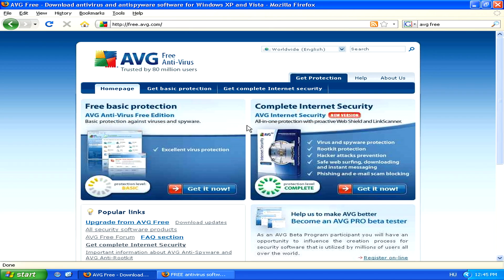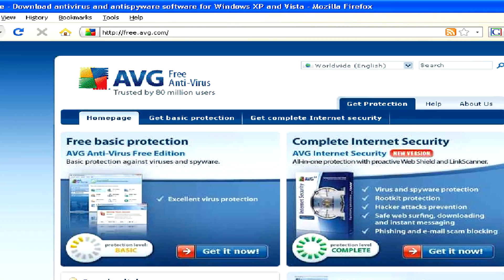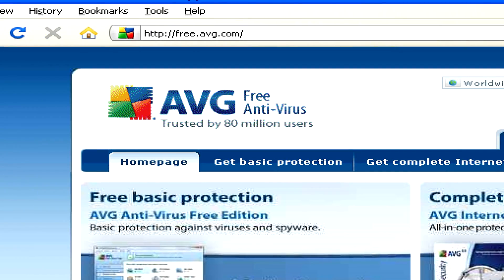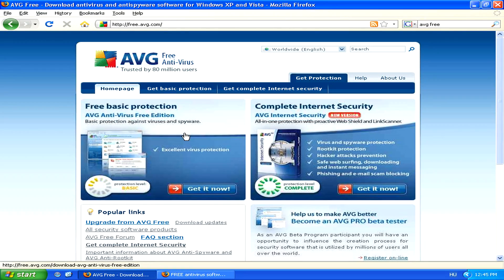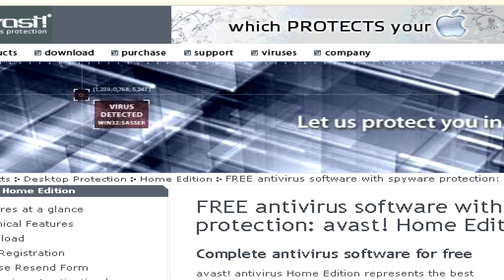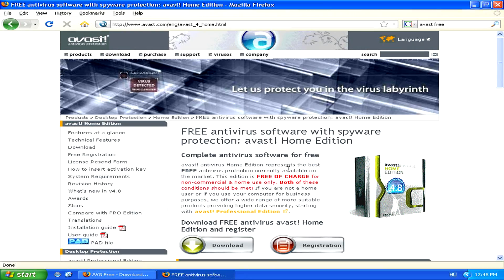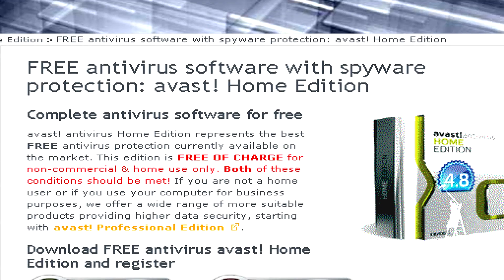Although most antivirus software solutions cost around $50 a year to use, luckily a couple are free. You can try AVG free edition at free.avg.com or Avast free antivirus software at www.avast.com. Both of these are absolutely completely free and can be downloaded from these two websites.